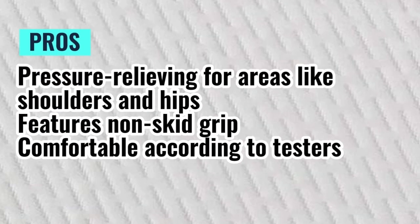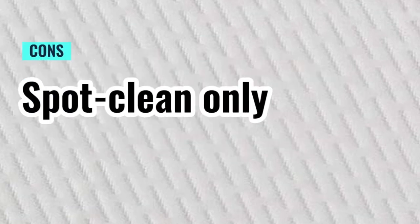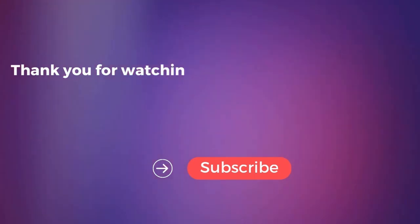Pros: pressure relieving for areas like shoulders and hips; features non-skid grip; comfortable according to testers. Cons: spot clean only. Thank you for watching this video.